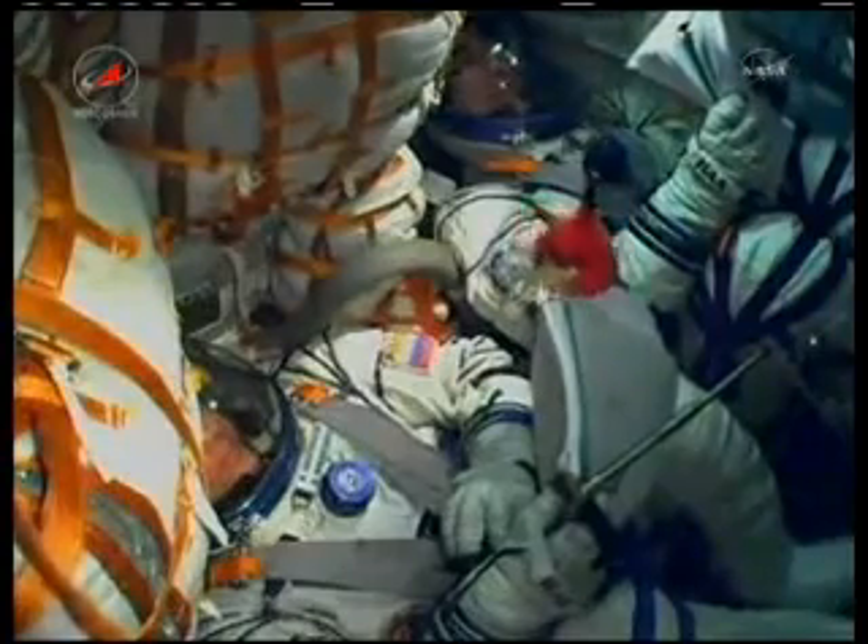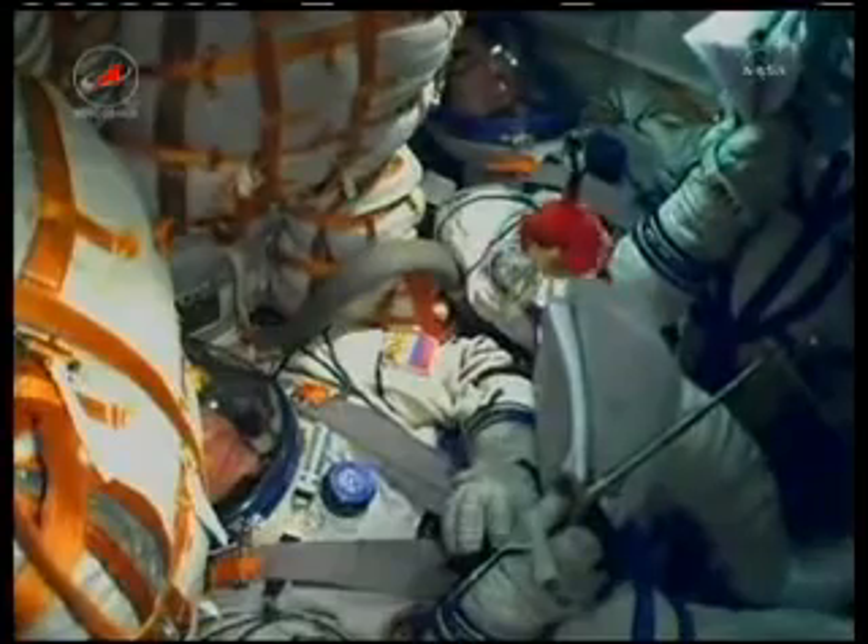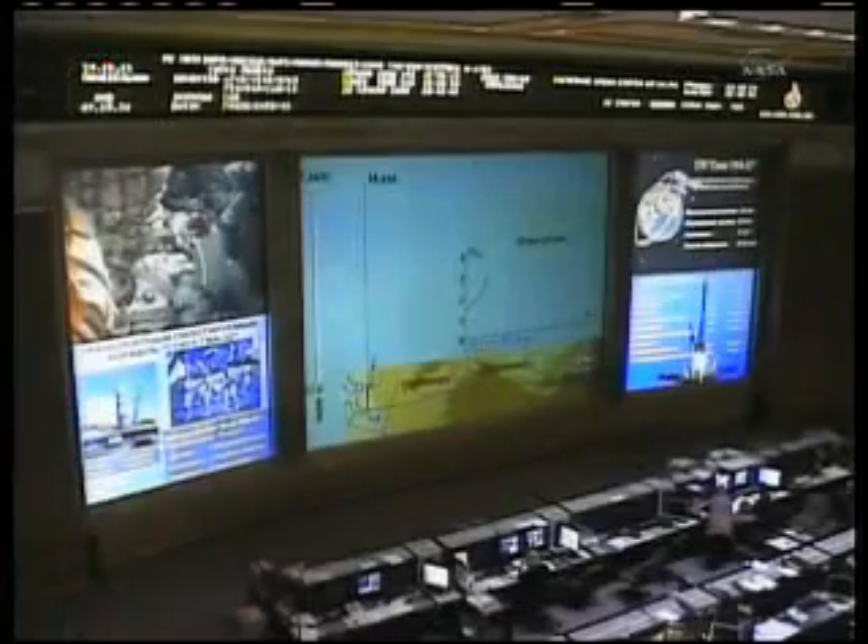80 seconds into the flight, everything's okay on board. The crew feels good. One minute 30 seconds into the flight, the crew reporting that they feel good, all systems nominal. The Russian ground team just outside of Moscow continues to monitor all systems.